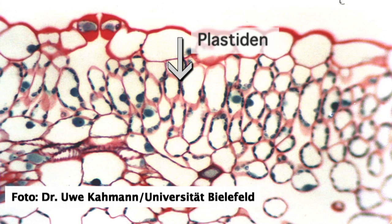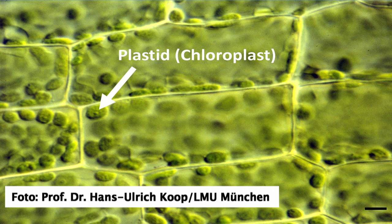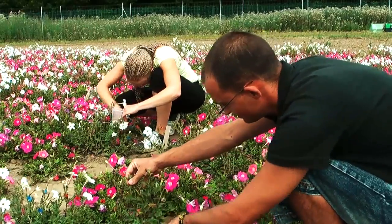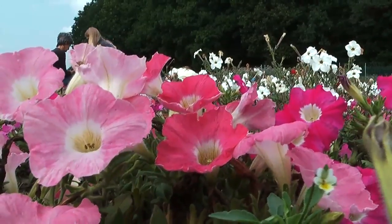Plastids are small subunits within plant cells that possess their own DNA. Since the genetic information of the plastids is not passed on via pollen, the DNA remains biologically confined in the plant. If genes are in the plastids and not in the cell nucleus, the probability of them being transferred to seeds of other plants via pollen is smaller. This would mean that the coexistence of genetically modified and conventional plants would become much easier.